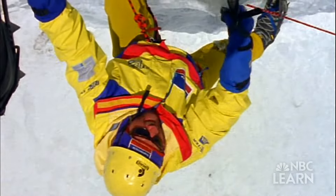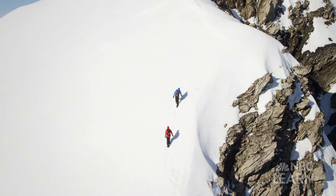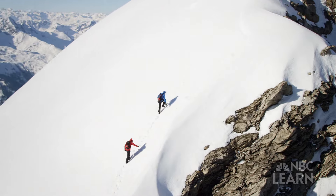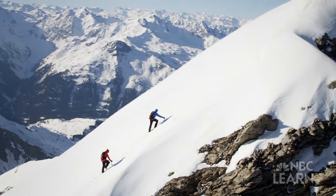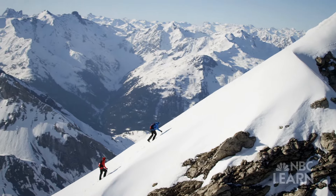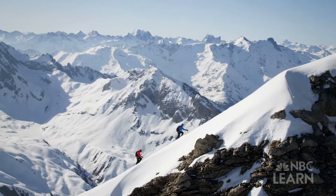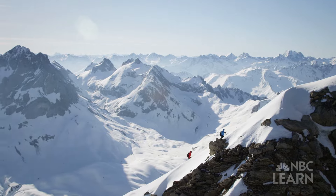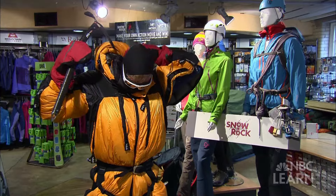Each year, it attracts thousands of climbers determined to reach its summit. Only half will ever make it to the top. Although the month of May is often the best time for the climb, temperatures near the summit still average just negative 5 degrees Celsius, with winds up to 56 kilometers per hour. Without proper precautions, hypothermia and death are real concerns. To survive conditions this extreme, climbers must trust their lives to the technology of thermal insulation.